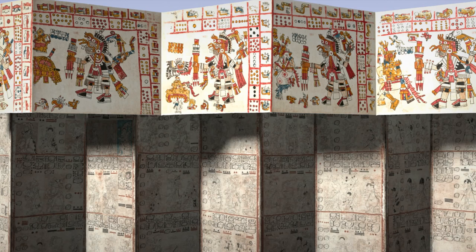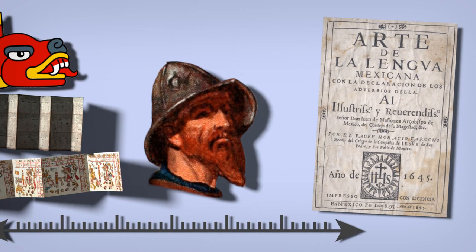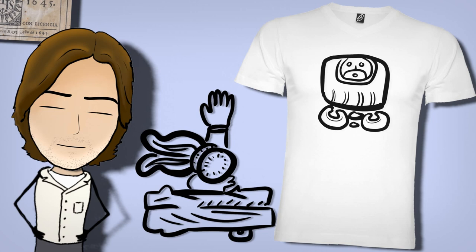We often relegate Mesoamerica's beautiful scripts to the past. There were glyphs, then colonization, then, well, I guess Spanish or something? It's time to tell a different story about the present and the future.